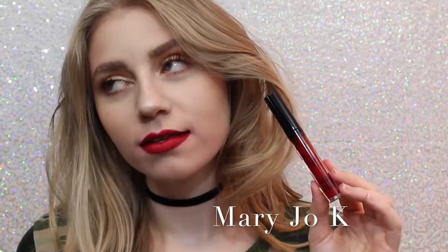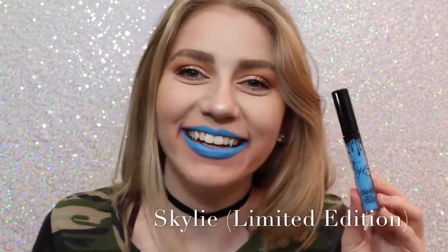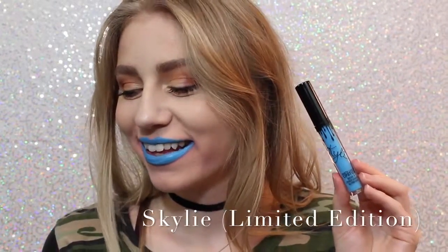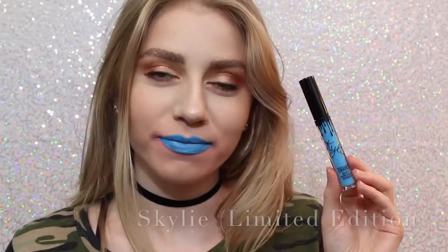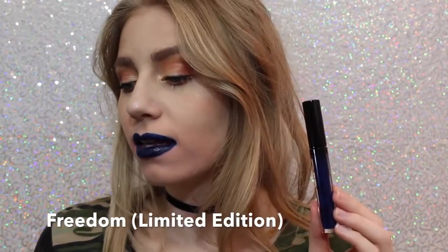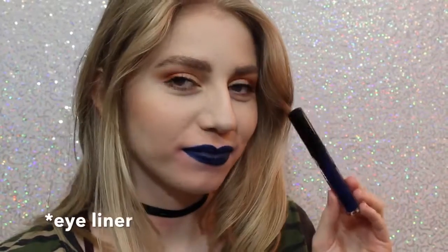Next is Mary Jo K. I'm not a huge red lipstick wearer, but as far as red lipsticks go, I think this is beautiful. It's like one of those perfect blue undertone reds that I feel like are very popular. Next is Skyli. Most people probably don't like this color, but I love it — it's so cool. You could even wear this shade as eyeliner, or you can just wear it as lipstick. Next is Freedom, which is also Limited Edition. It came out with Skyli for 4th of July. It's also a beautiful color — a little bit more wearable on the lips, but you could also wear this as a lip liner.